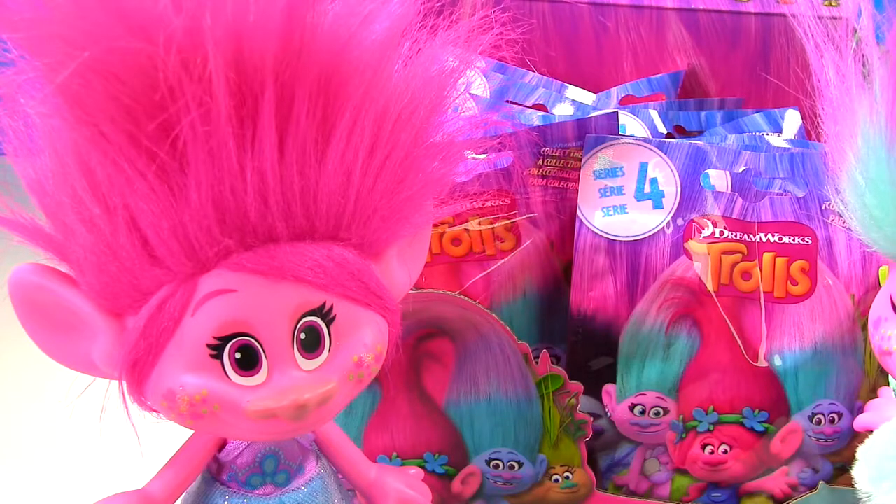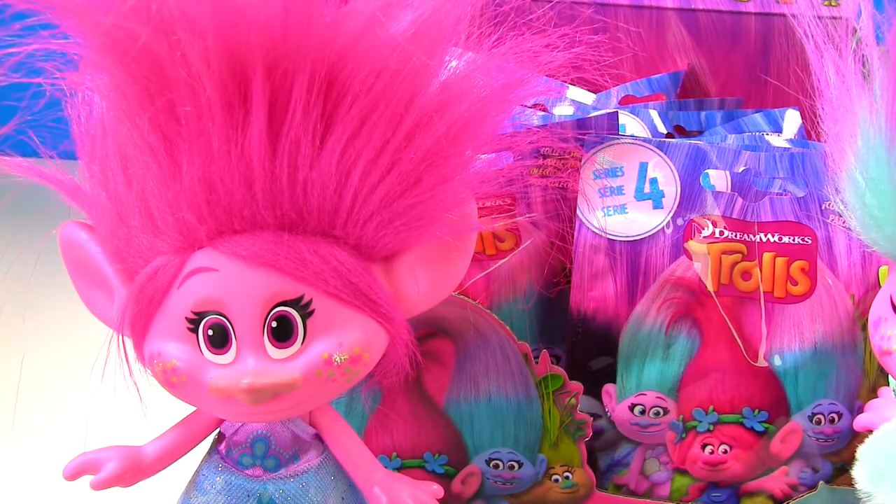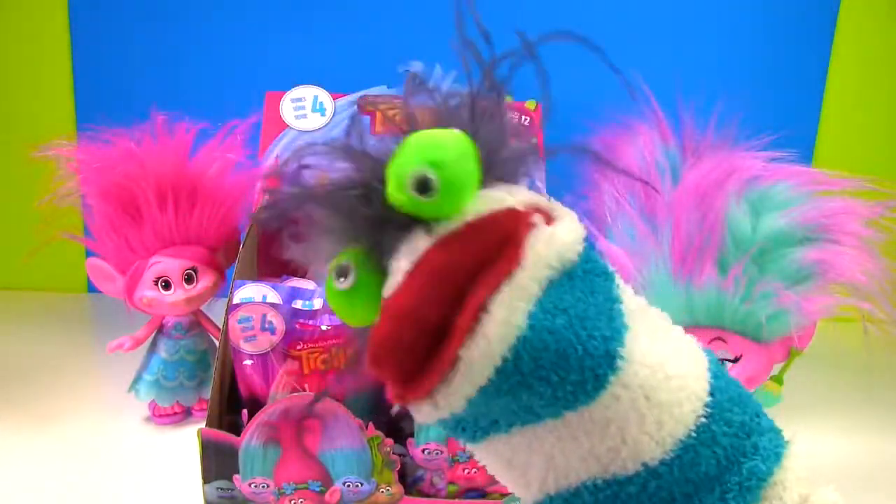It's a whole case of the brand new Series 4 Trolls blind bags. Let's open these up and get this Trolls party started.